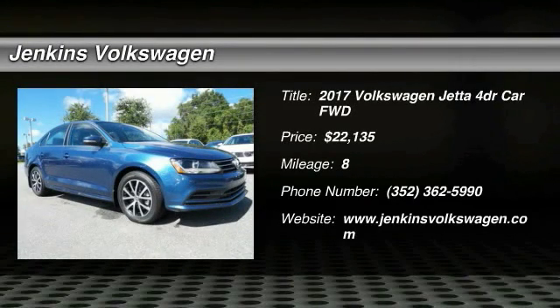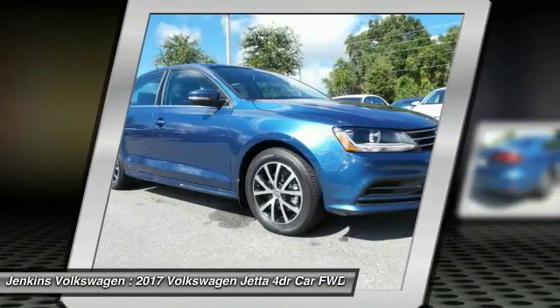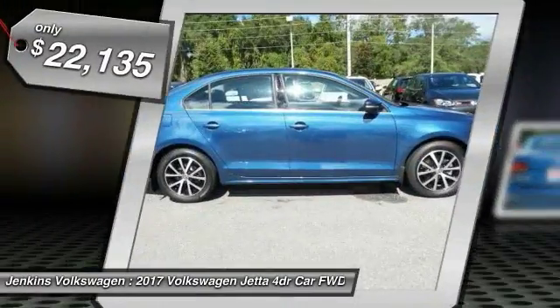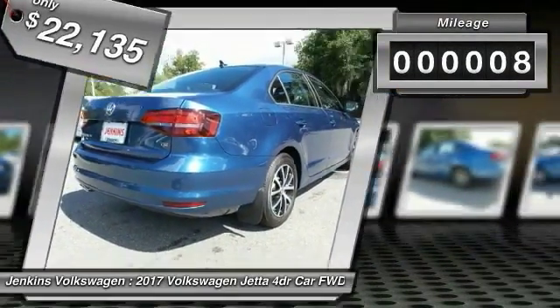2017 Jetta. The Jetta is a premium car that is family friendly with a great price. Agile and confident handling. The Volkswagen Jetta is priced below $25,000. This vehicle has less than 100 miles.